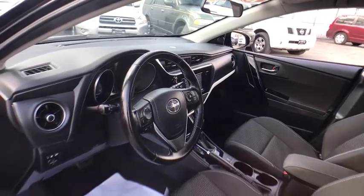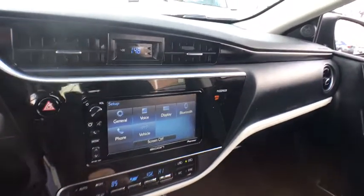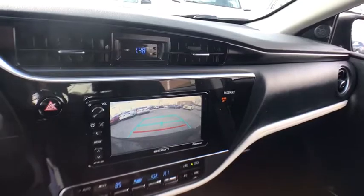Rear defrost, front-wheel drive, AM-FM stereo radio, premium sound system, and climate control. Take this vehicle for a spin and see why so many shoppers are now proud owners.